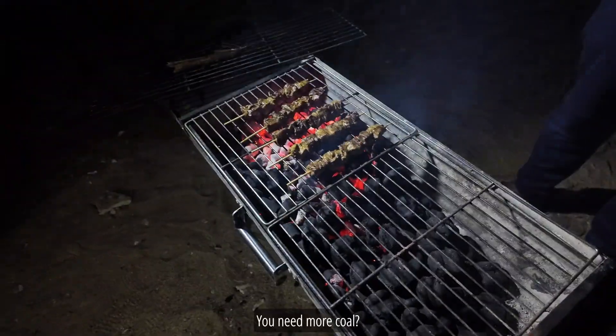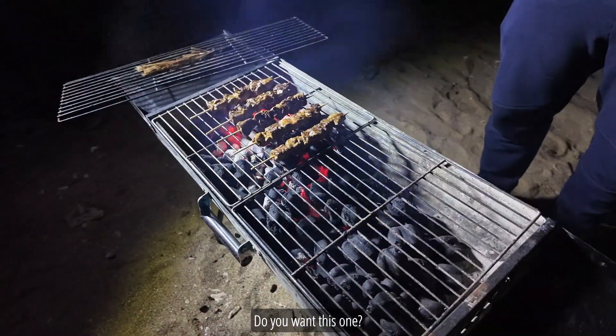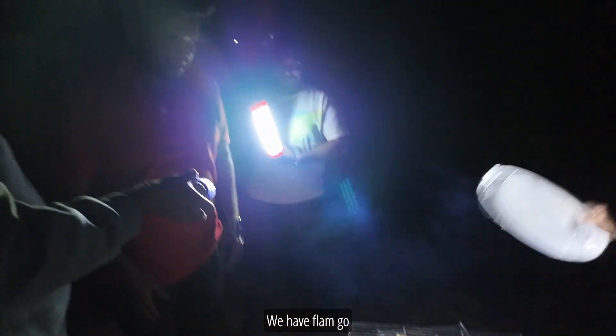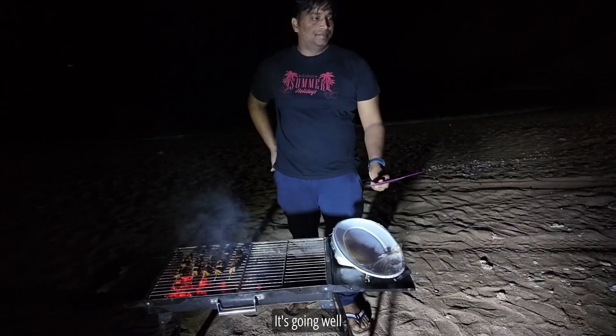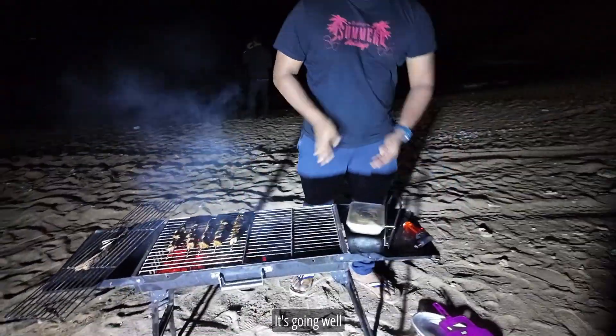You need more coal? You need to adjust that. Arvind got the light one. You got more charcoal? Yes. If we need it — we have flam coal. It's gone well, that's good.